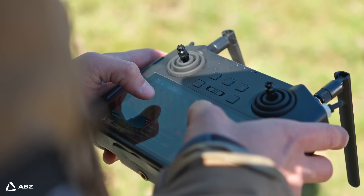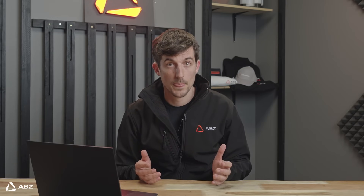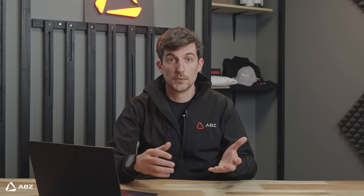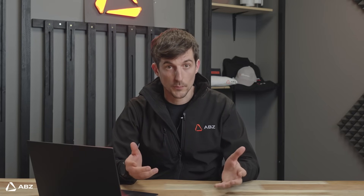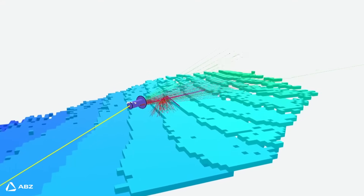We achieve this through our advanced planning software and LiDAR-based terrain following system. Think of it as a smart autopilot. Our software creates optimized flight paths tailored to the specific terrain and layout of your crops, and the LiDAR system allows the drone to precisely follow the contours of the land.